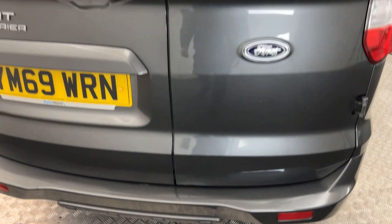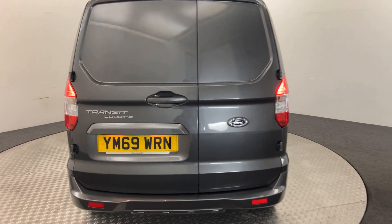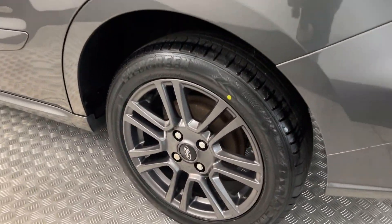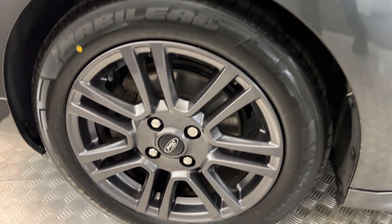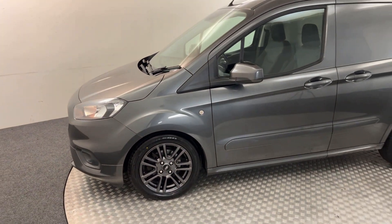And the back doors are really tidy as well. Just bringing it round — same again on this side, wheels in fantastic condition. There's no nasty scratches, scrapes or dents, and there is your final wheel. Very nice example.